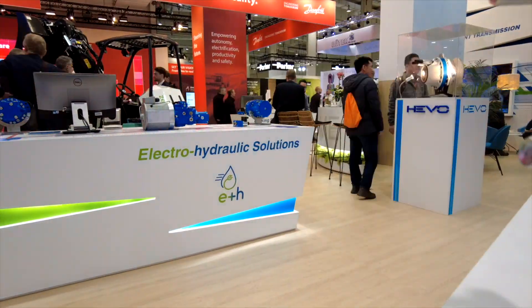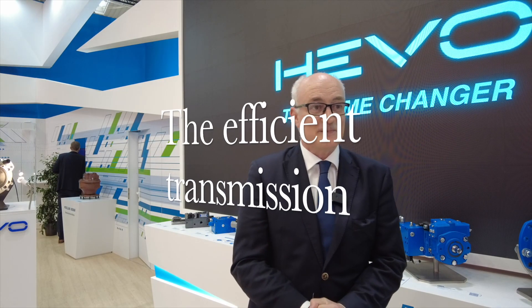Here on the Poclain stand at Agrotechnica, I'm here with Dennis who's going to give us a bit of a tour of the stand. This year our motto is the efficient transmission, because we believe this is going to be a topic of more and more interest for our customers, and to show this we have several podiums.